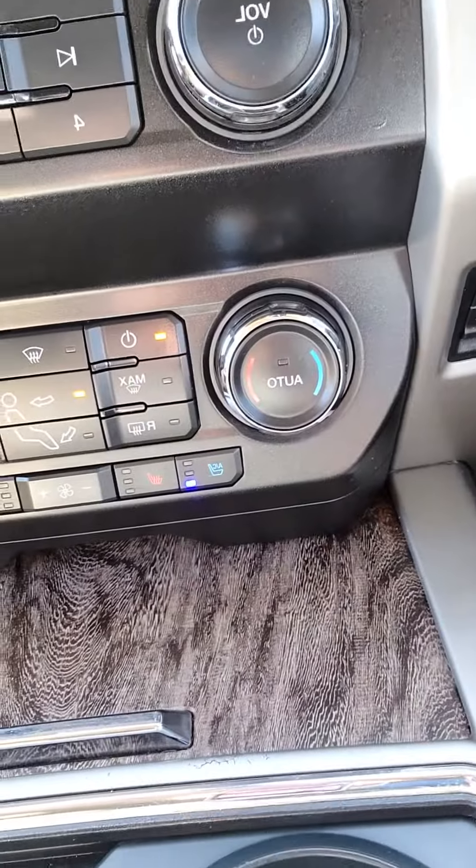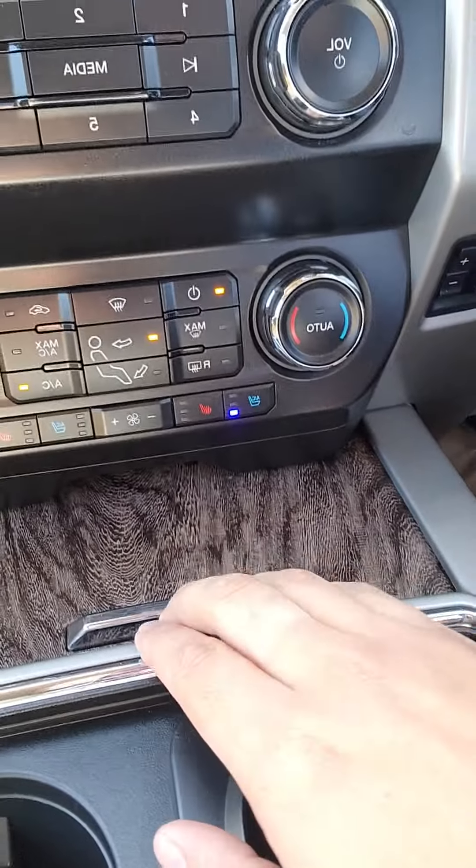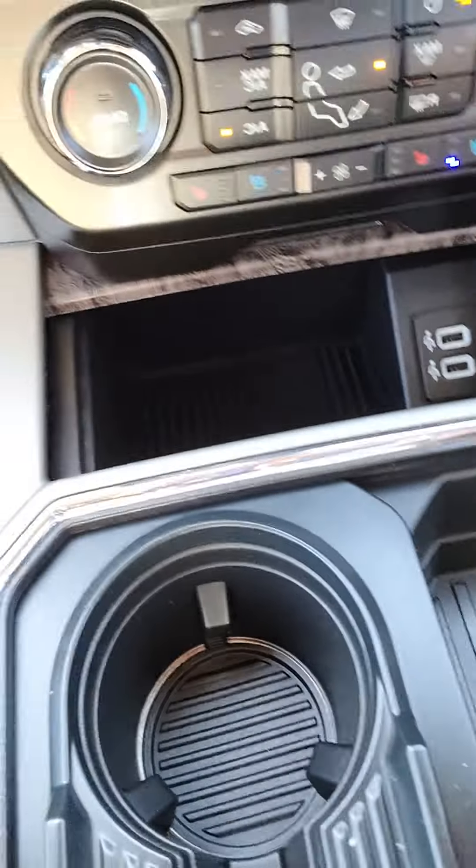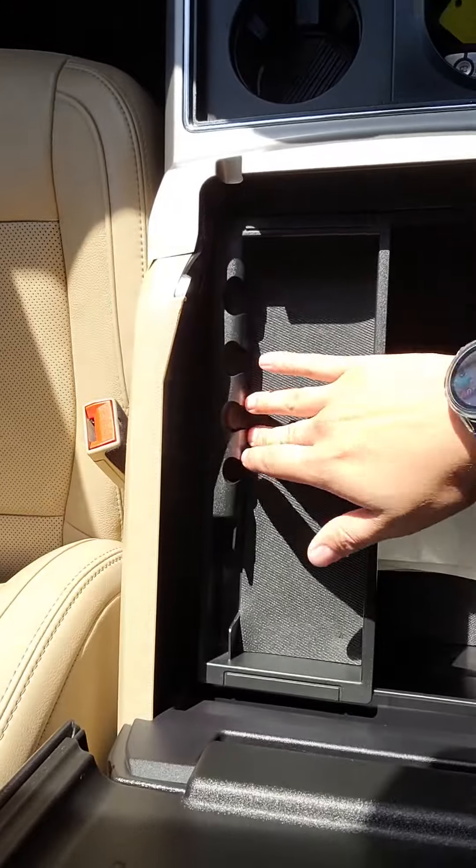Heated and cooled seats — one, two, and three settings for your cooled seats. Two USB ports and storage here, more storage or four cup holders here, and some more storage. 12 volt conversion.